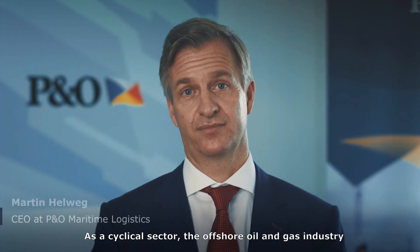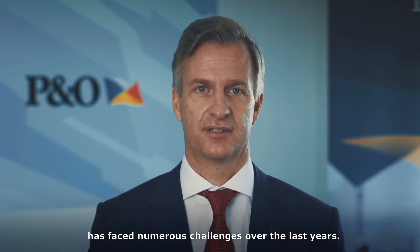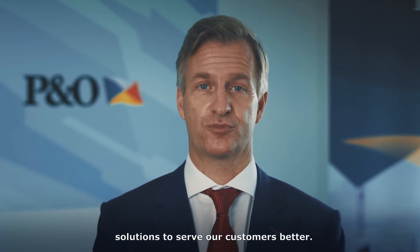As a cyclical sector, the offshore oil and gas industry has faced numerous challenges over the last years. At P&O Maritime Logistics we are always in search of innovative solutions to serve our customers better.